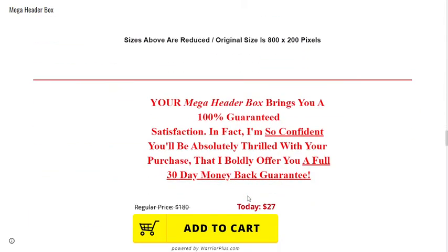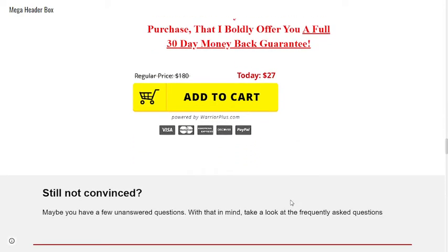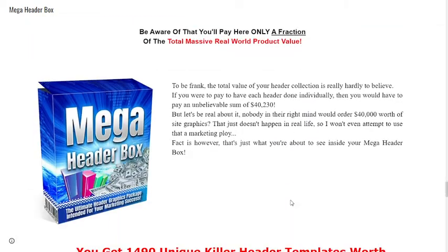Your Mega Header Box brings you a 100% guaranteed satisfaction. In fact, I'm so confident you'll be absolutely thrilled with your purchase that I boldly offer you a full 30-day money-back guarantee. To be frank, the total value of your header collection is really hard to believe — if you were to pay to have each header done individually, you would have to pay an unbelievable sum of forty thousand two hundred and thirty dollars.